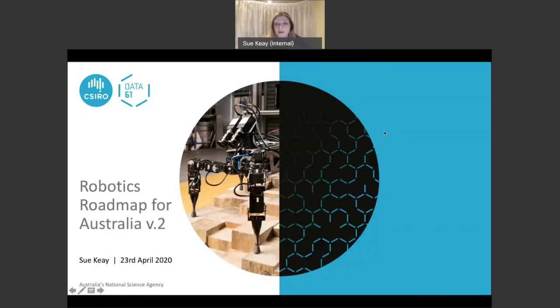Welcome everybody to the Defence Sector Virtual Workshop for the Robotics Roadmap for Australia. This is a recording of an event held on Thursday the 23rd of April. The first 15 minutes or so have been re-recorded because there was some background noise during the live session, but for the rest of it you will hear everything as it happened.